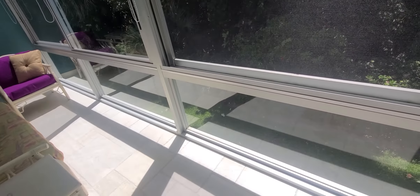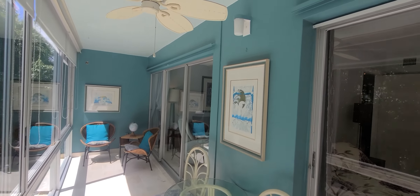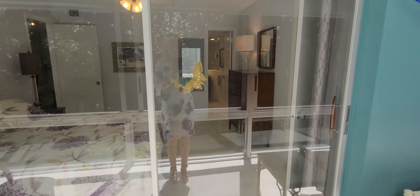All the sliding windows were replaced recently. Sliding doors as well.